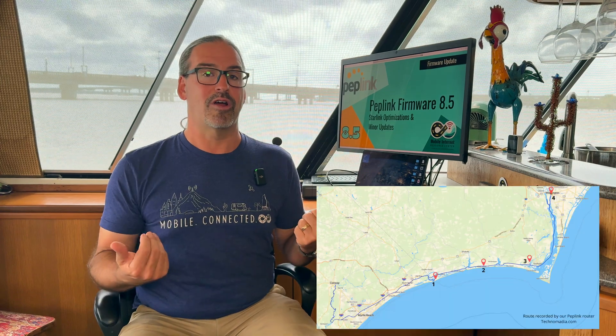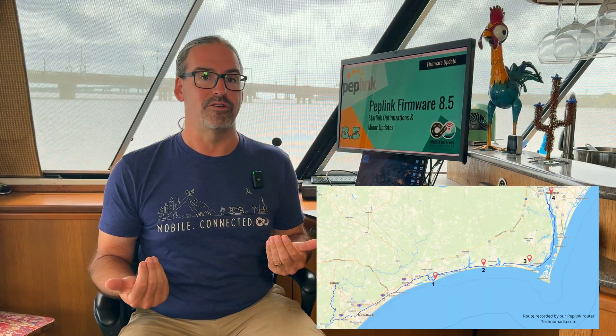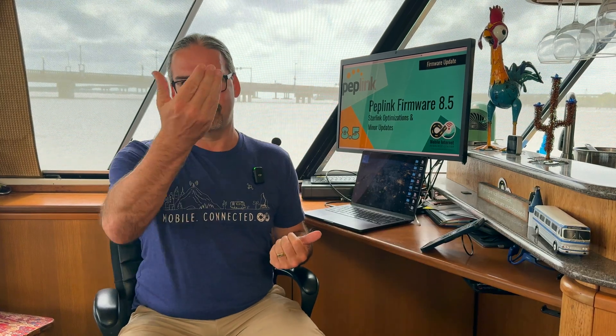The other new Starlink-Peplink integration feature is Starlink GPS awareness. A Peplink router paired with a Starlink will be able to get a GPS signal from the Starlink. If the Peplink router does not have its own GPS antenna hooked up — or is something like the B1 5G that does not have built-in GPS — you can now take advantage of Peplink's GPS features. For example, we use it via their InControl web interface to track where our boat is and make maps of where we've traveled. Now you can have that data feed from Starlink through to Peplink automatically when they're paired together.